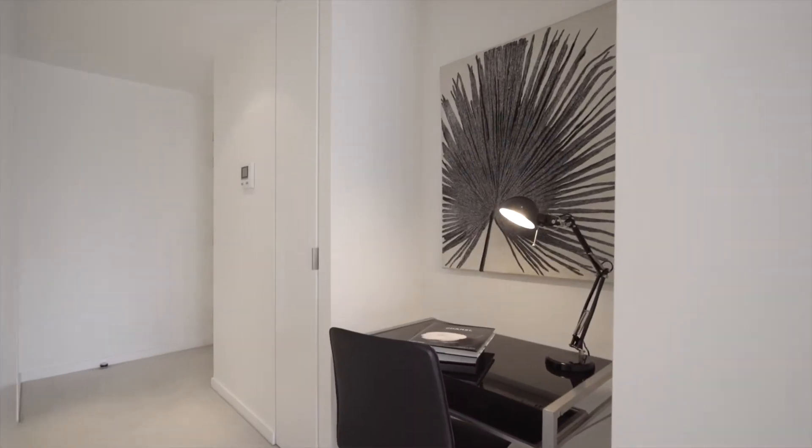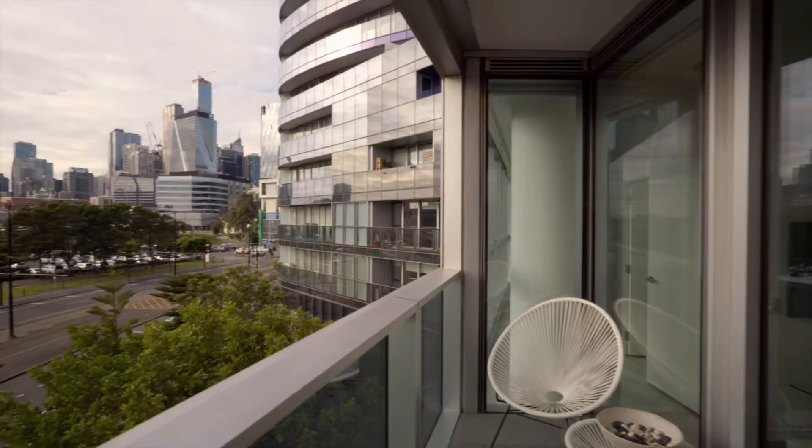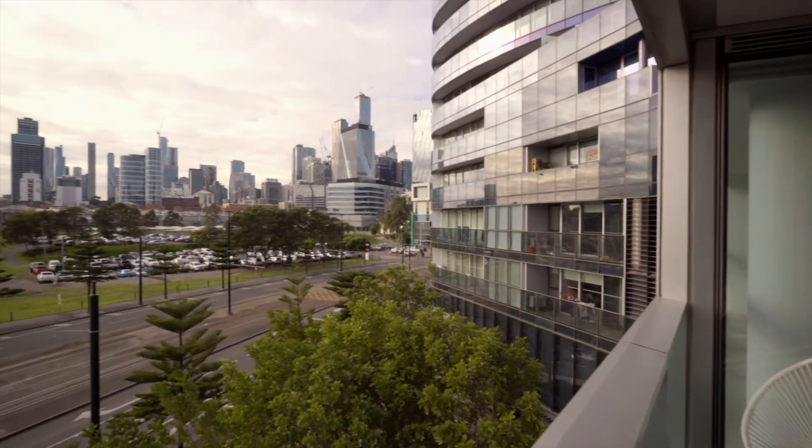Other features include a study area, secured carpark and storage cage. The captivating views across the city are sure to impress.